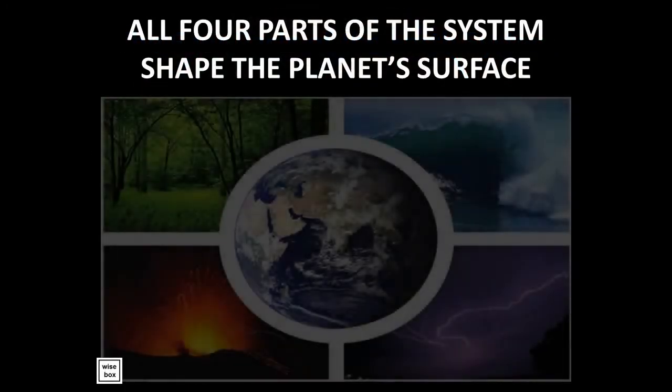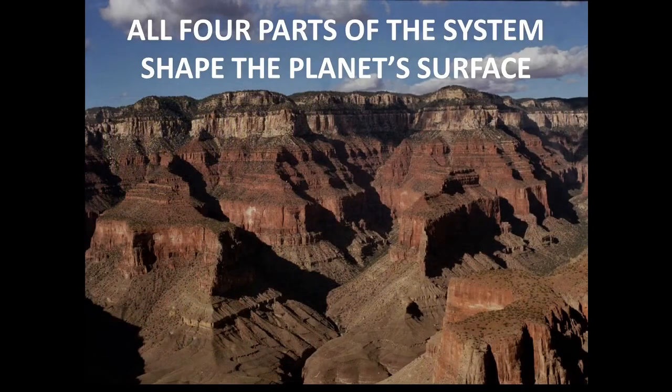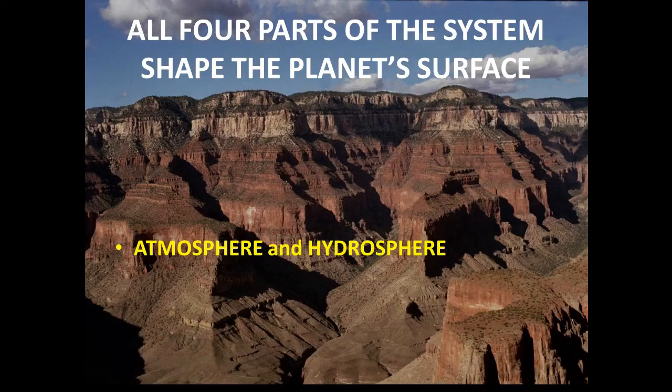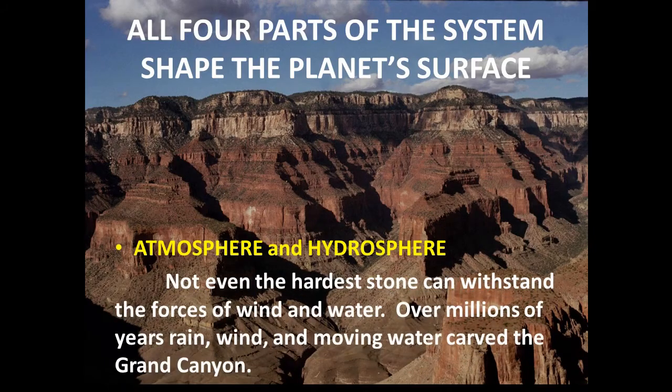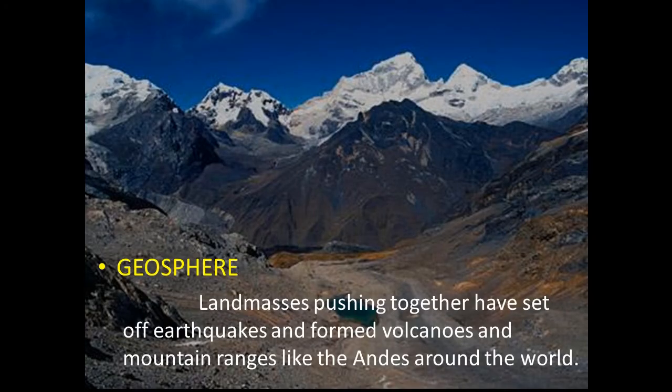All four parts of the system shape the planet's surface. Not even the hardest stone can withstand the forces of wind and water. Over millions of years, rain, wind, and moving water carved the Grand Canyon. Land masses pushing together have set off earthquakes, and formed volcanoes and mountain ranges like the Andes around the world.